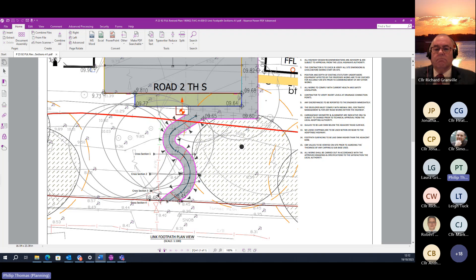No further comments have been received from the Town Council to the re-consultation that we undertook on the basis of revised plans that were submitted. Members will note the support for the proposed link from the Highway Section. However, objections to the development have been received from residents and they are summarized on page 90 of the report.